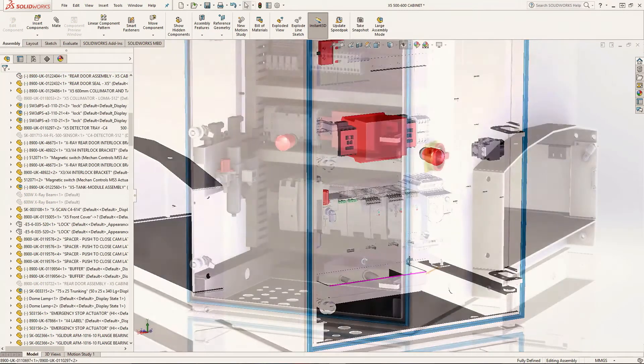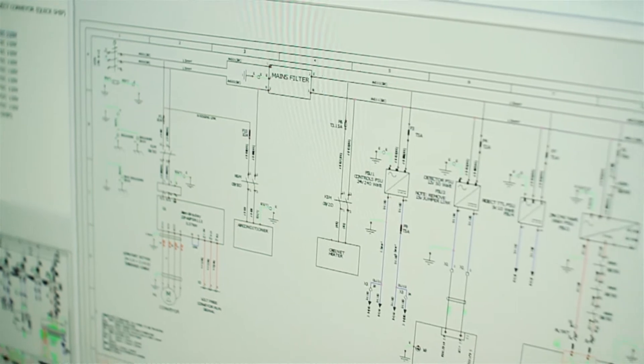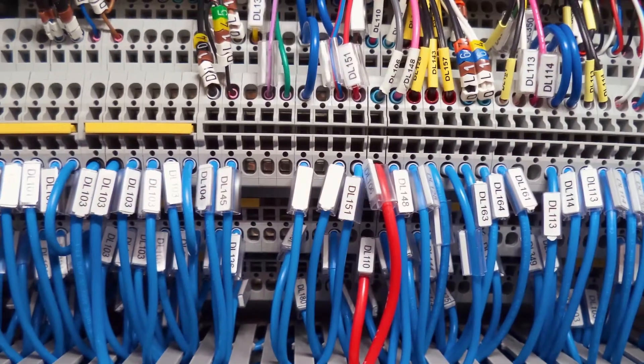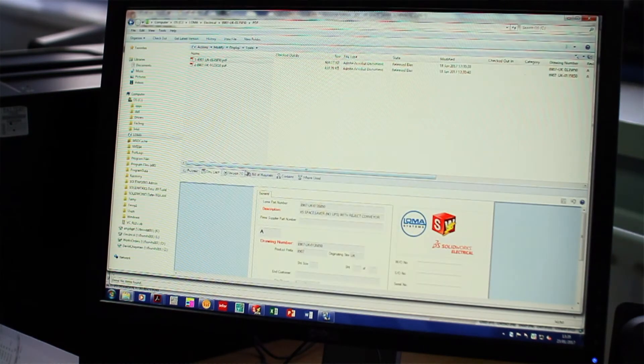SOLIDWORKS Electrical came a little later than the mechanical, but we're working on integrating that in with the 3D CAD so that we can work on routings. That means we can lay out wiring looms into our mechanical designs to get the cable lengths exactly right.